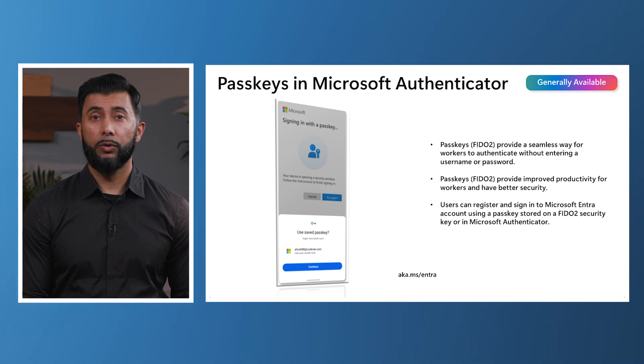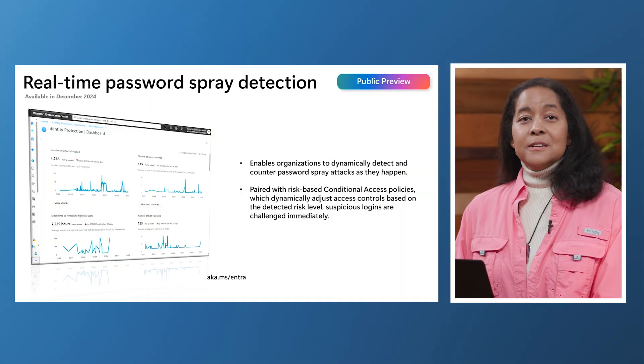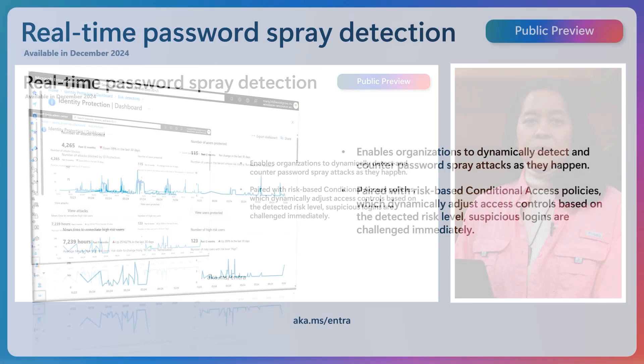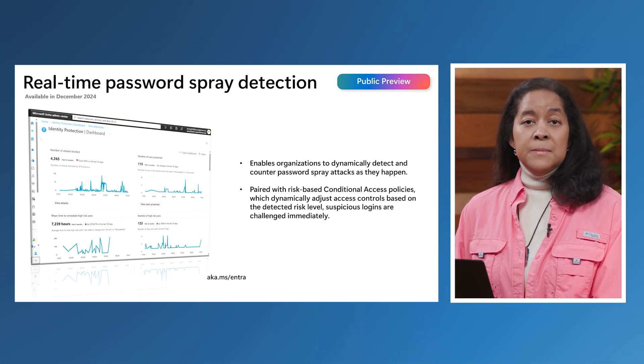To provide organizations with a cost-effective, phishing-resistant credential that users can access directly from their mobile devices, we have made device-bound passkey support in Microsoft Authenticator for iOS and Android generally available. As password attacks continue to account for over 99% of identity-related threats, we're introducing real-time password spray detection, in public preview in December. This feature enables organizations to dynamically detect and counter password spray attacks as they happen, and combined with risk-based conditional access policies, suspicious logins can be immediately challenged.